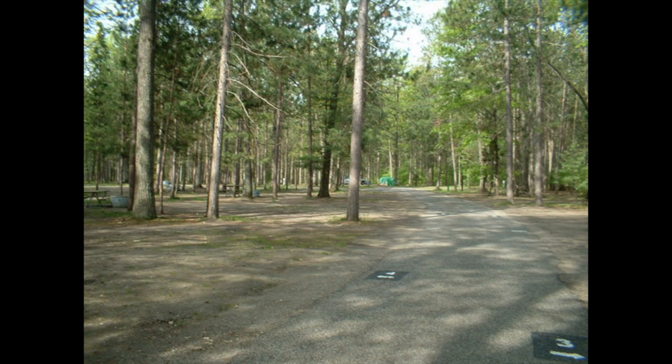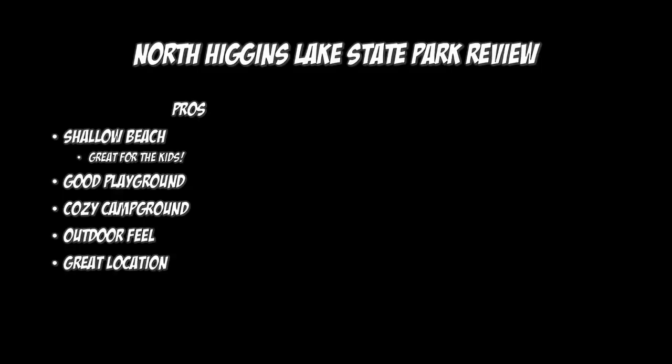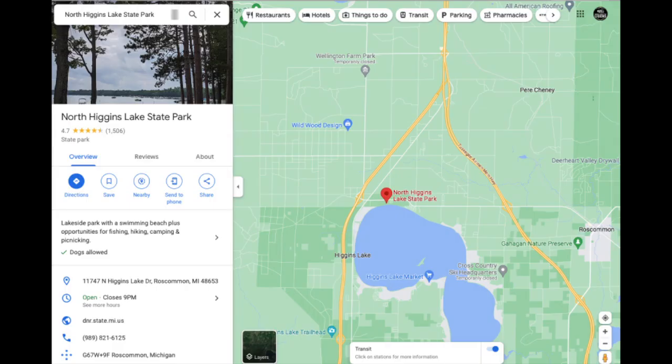The whole campground had a really cozy feel — an outdoorsy feel. A lot of trees. It felt like you were tucked away somewhere. It was quiet, really peaceful. Last is location. It's right on Higgins Lake, right off 75 and 127. So if you're going up north, trying to hit the UP and want a place to stop along the way, it's a perfect place for that.